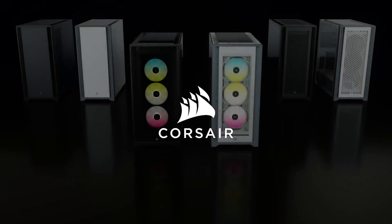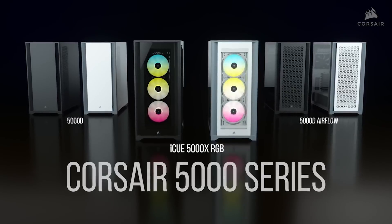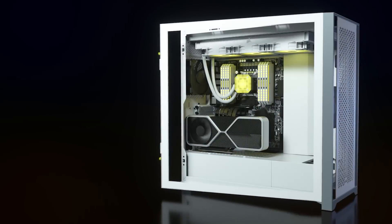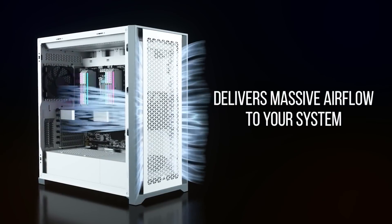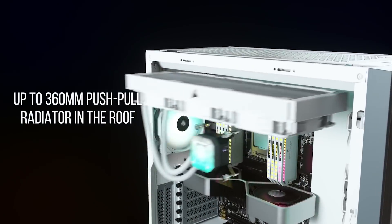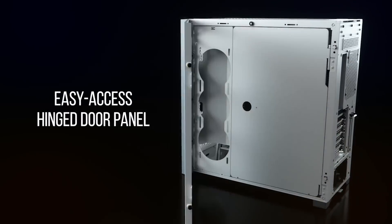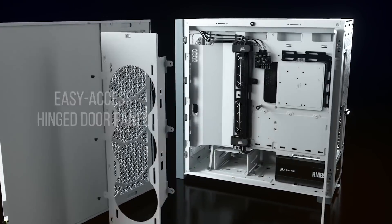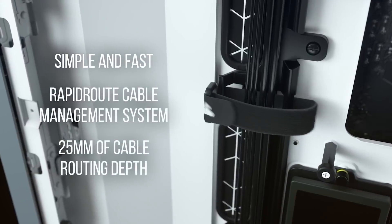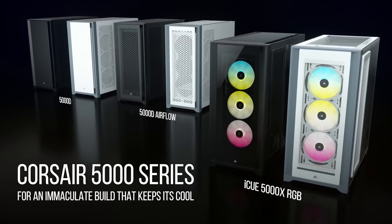Corsair has expanded their new case lineup with the 5000 series, a premium chassis with three versions available: the sleek 5000D, the 5000D Airflow, and the 5000X with tempered glass panels and three 120mm air guide RGB fans. A spacious interior provides room for multiple radiators or up to 10 120mm fans, and there are tons of convenient features for building like hinged removable panels, flexible storage options for hard drives or SSDs, and rapid route cable management guides. Available in black or white — click the sponsor link in the description for more.